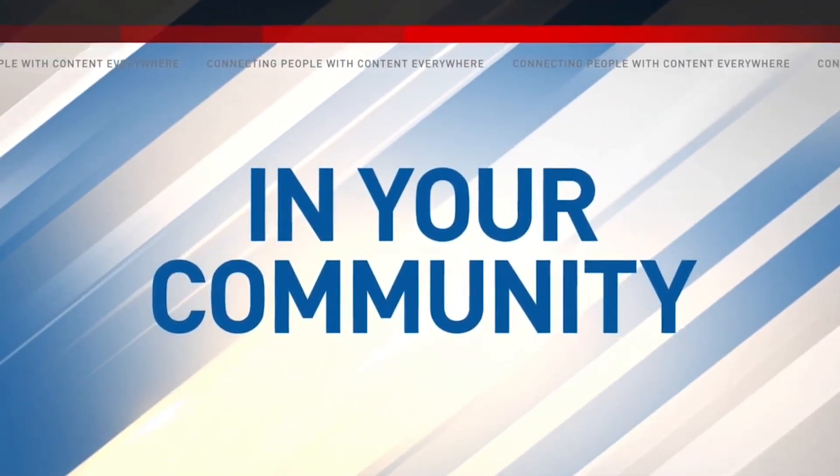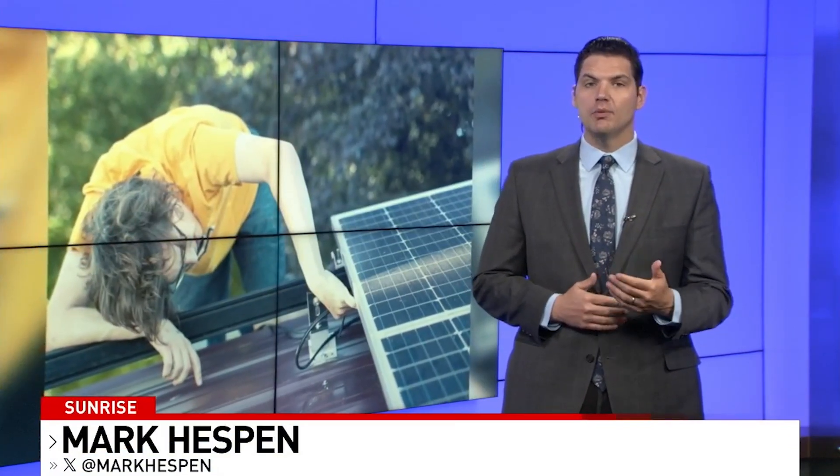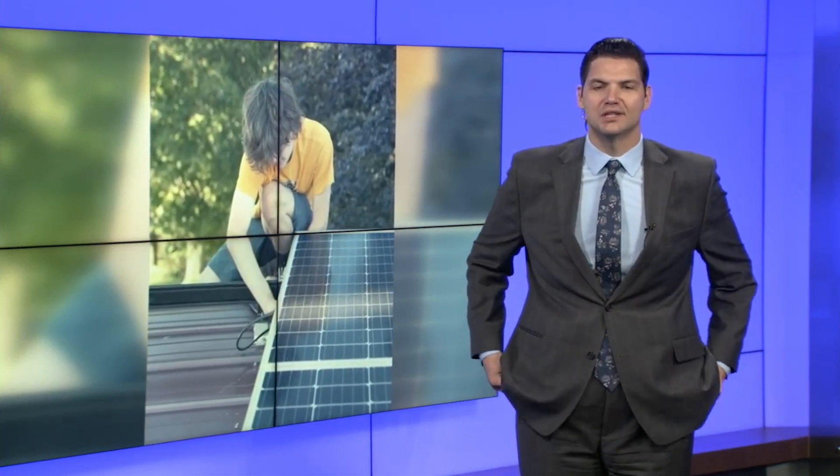In your community, our ag reporter Liza Petrie is continuing her FFA tour this week. It comes as local schools gear up for the national convention. She caught up with the Pleasant Plains chapter and is working for you to show you how they could win some big awards this month.